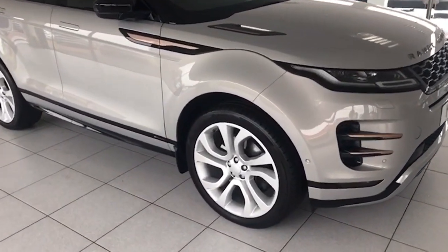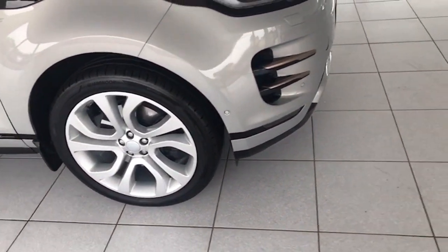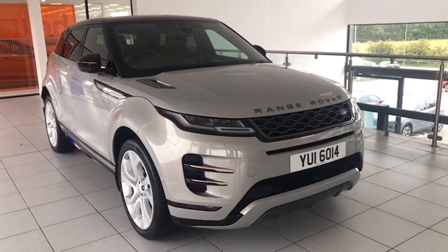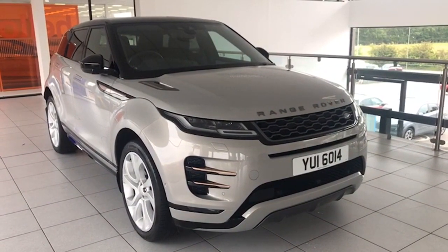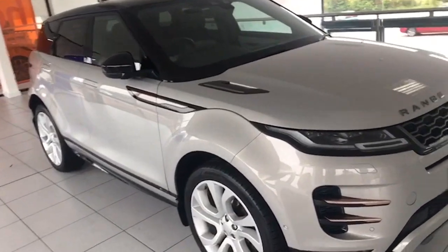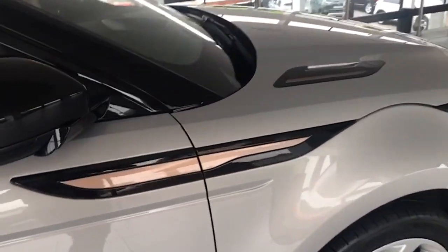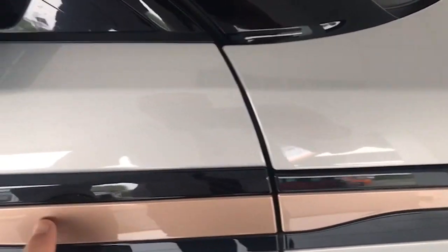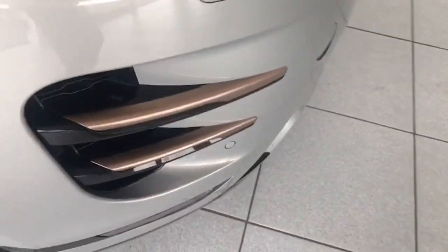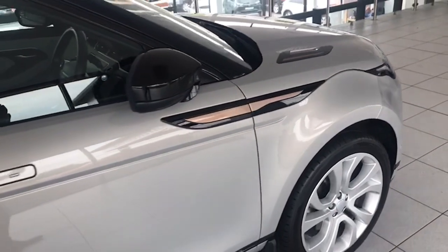It's the First Edition. It has the 21-inch factory alloy wheels, front sensors, rear sensors, cameras, LED running lights, flush door handles, and the panoramic roof. It has electric seats and the two-tone leather. You can see these bits on the car — the black or rose gold — and that's the same on the bonnet and down at the front as well. So you'll not see too many of these around.